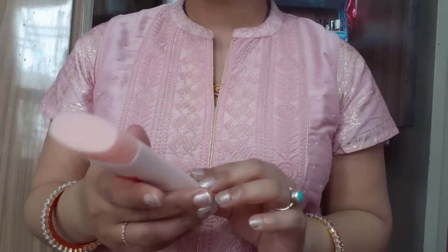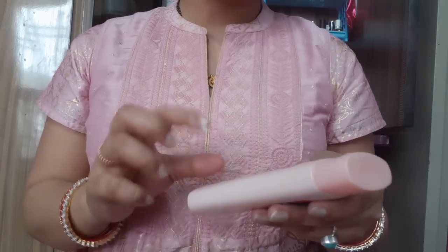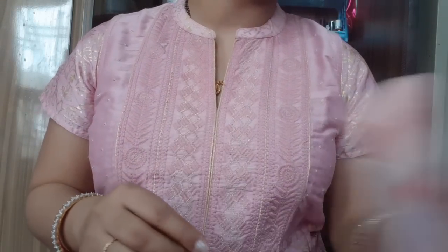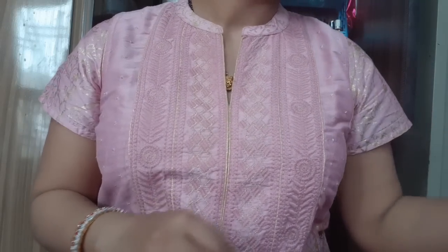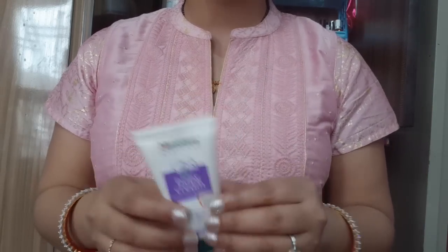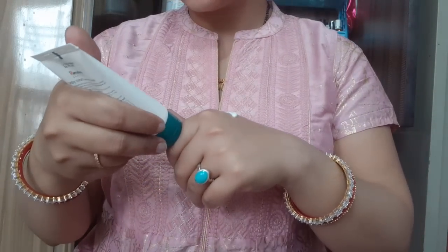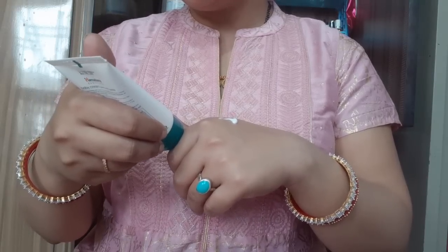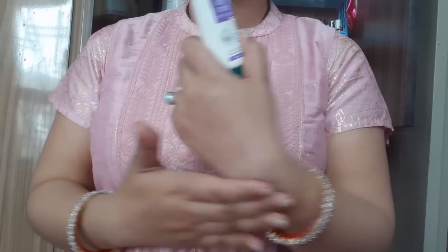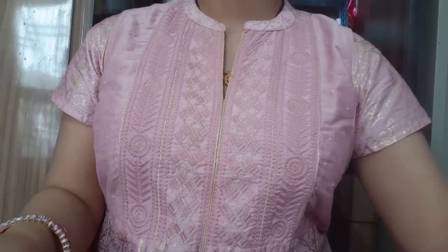Vaseline Healthy White is a must-have and a really awesome product good for all skin types. My next moisturizer is Himalaya Baby Cream, extra soft and gentle. This is also for teenagers, college-going girls, and babies. It is paraben-free and free from mineral oil, parabens, and synthetic colors, making it really good for sensitive skin.